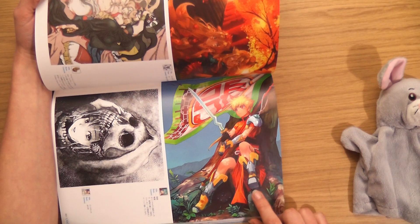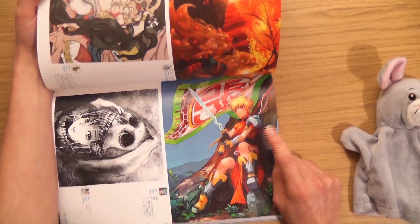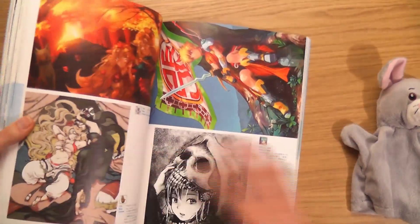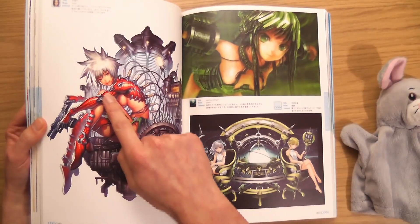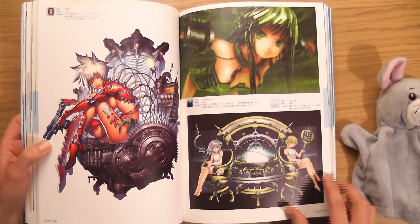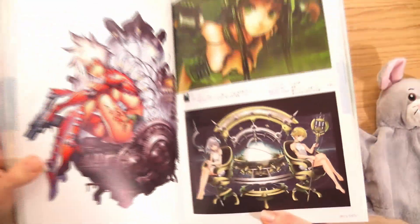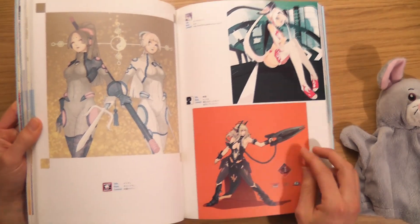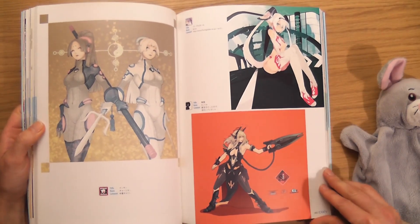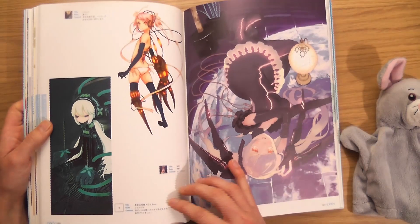I think that's a bloke — is that? I feel like maybe it's transgender. Cool pose, cool outfit as well. Sexy legs — cross legs are sexy. I like that one and that one.